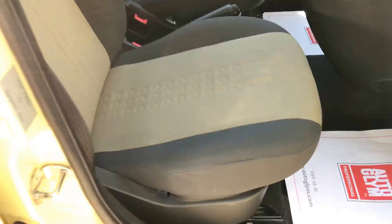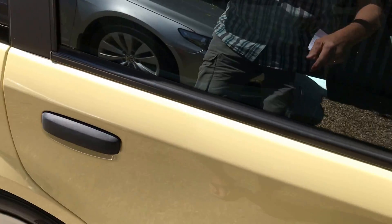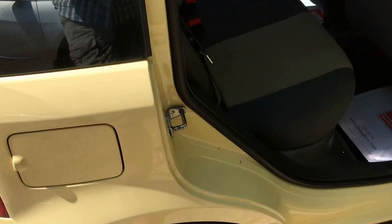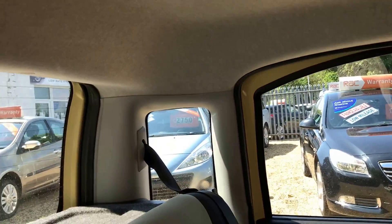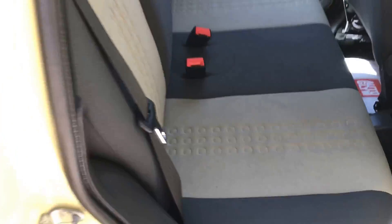Nice seats, headrests. It's been really well kept, really well looked after, this car. It's got a full brand new exhaust system on it, and four excellent tyres. Plenty of space, lots of headroom. The seats all look good.